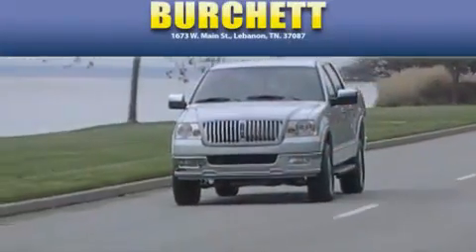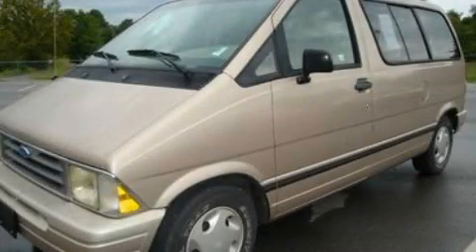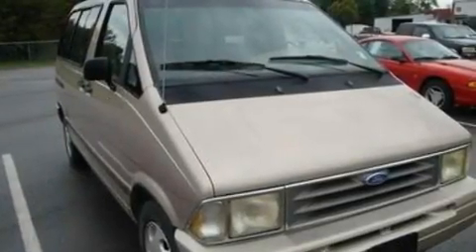Another fine vehicle offered by Burchett Ford Lincoln Mercury. This is a 1995 Ford Aerostar, a vehicle that can carry what you need so you can drive comfortably.